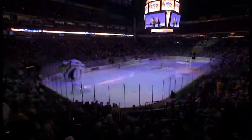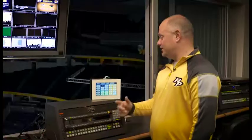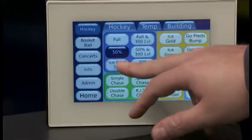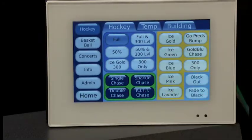This system is pretty much capable of doing anything. We can set up chase programs, strobe programs, we can make it look like a lightning strike. It's almost endless what you can do with the system. We can go from lights on to blackout in a matter of seconds. We can do colors, chases, different scenes. It's all pre-programmed and all just a touch of a button. It is one of the easiest things I've done so far.